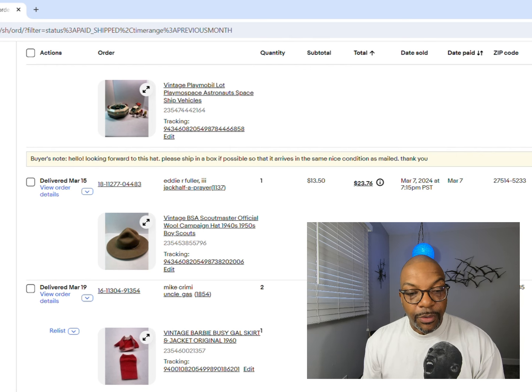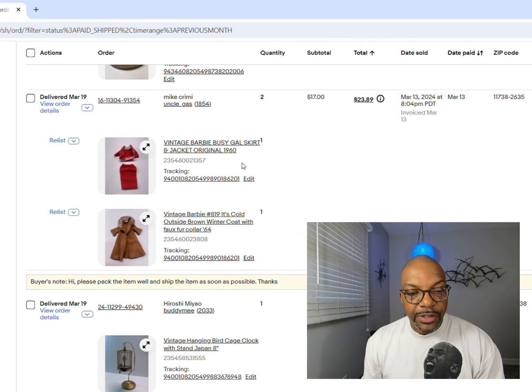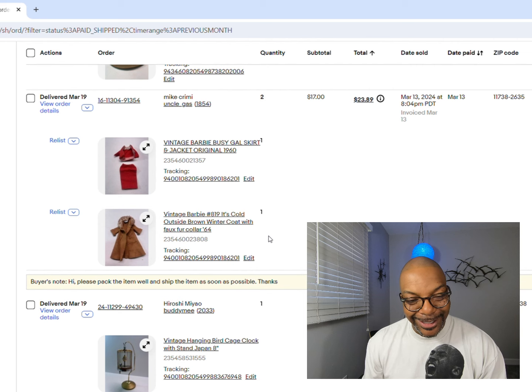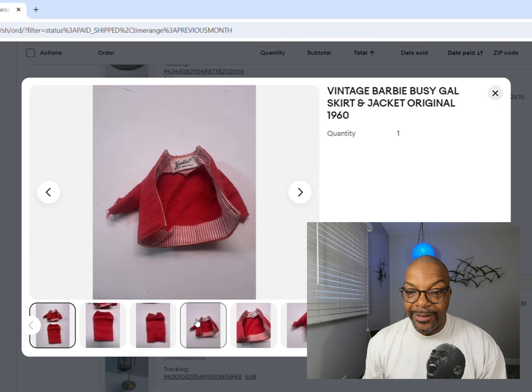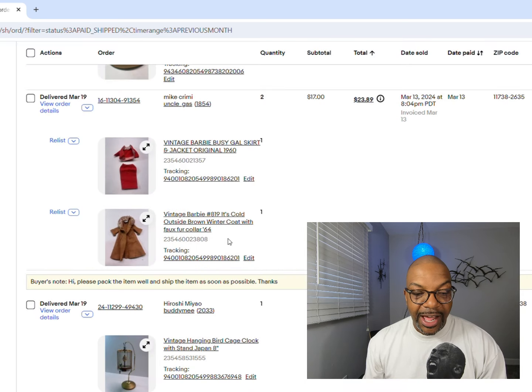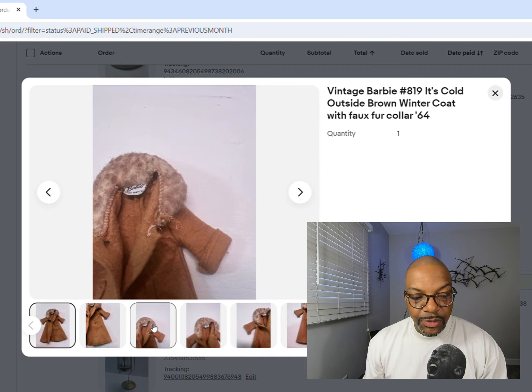Next up, more Barbie stuff - a busy girl skirt and jacket that looks complete, and the Barbie 819 'It's Cold Outside' brown winter coat with full fur from 1964. Look at that tag - you got to find that tag, that's what you're looking for. We got $17 for the two of those.